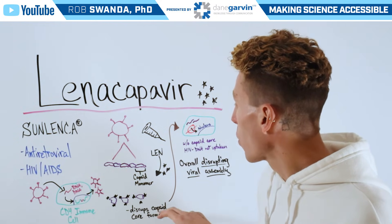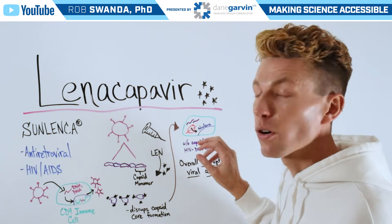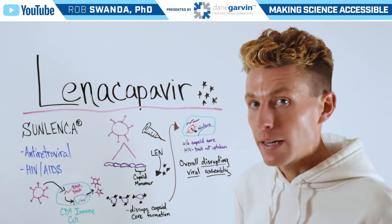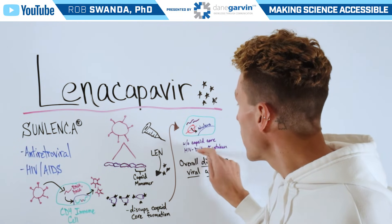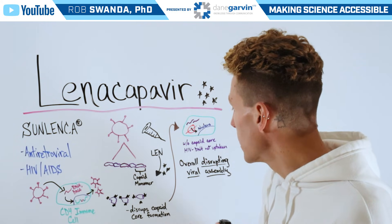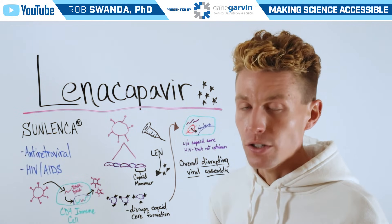So it disrupts capsid core formation, and it doesn't allow that genetic material to cross the nucleus and incorporate into the immune cell's DNA — it also blocks HIV DNA uptake. Between these two mechanisms, overall this disrupts viral assembly of HIV.